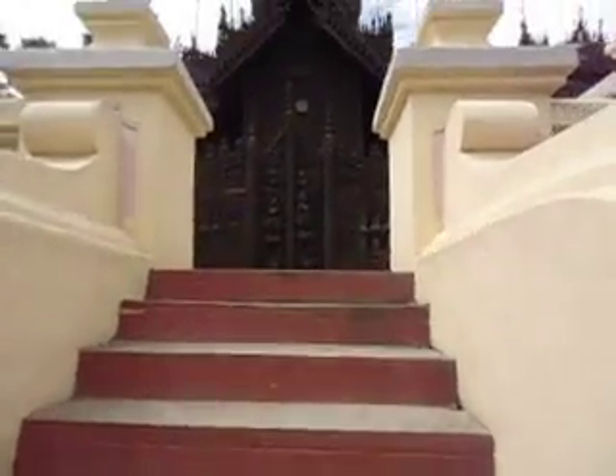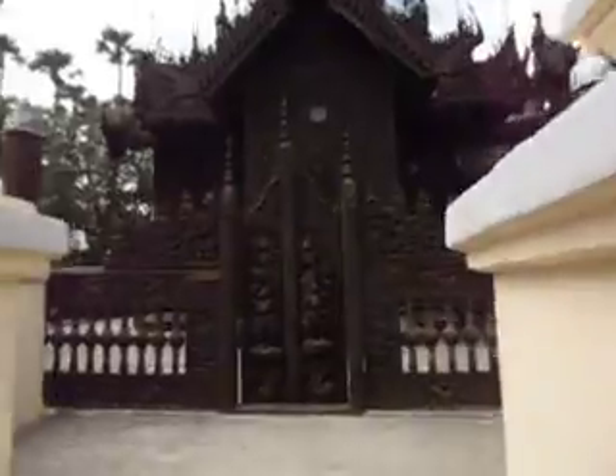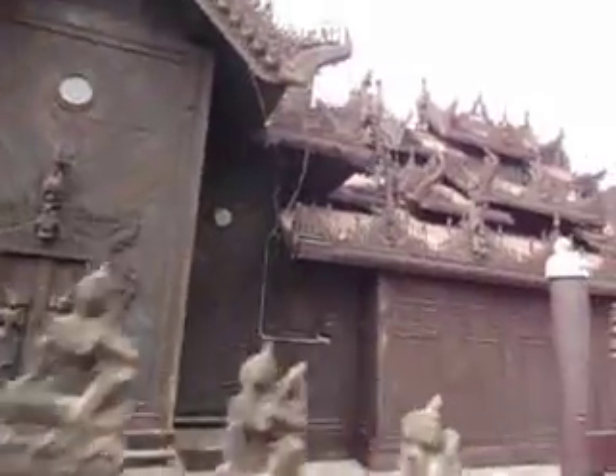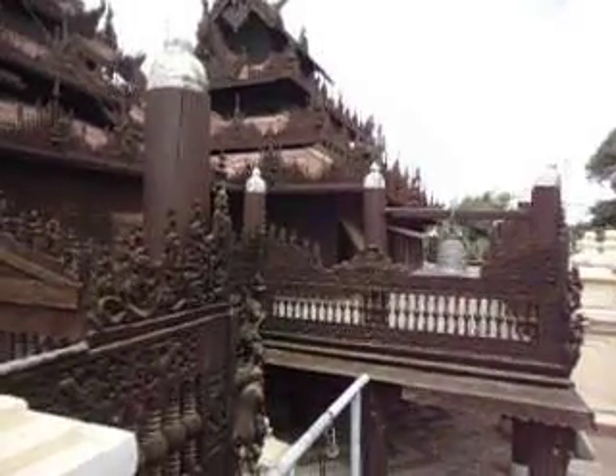This is in Mandalay. It's looking up to the entrance of the monastery. Very quiet, not touristy at all.